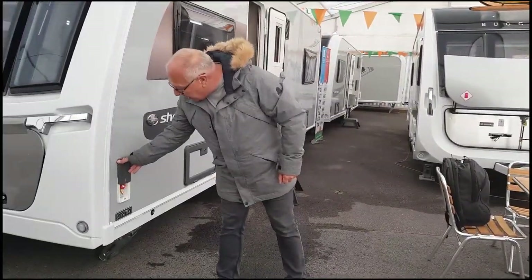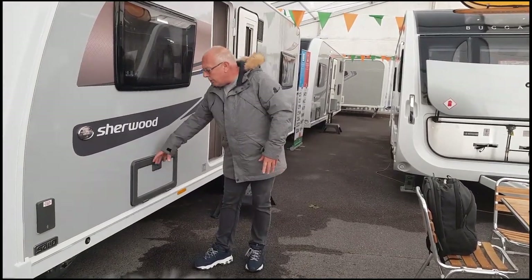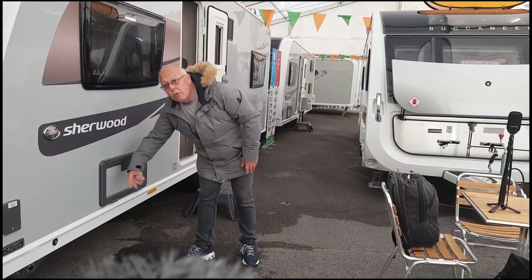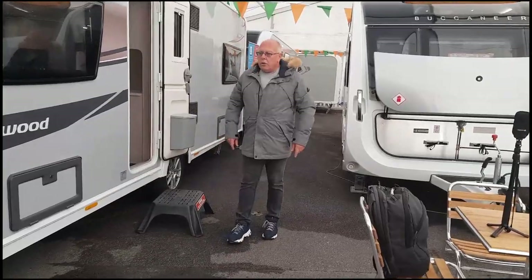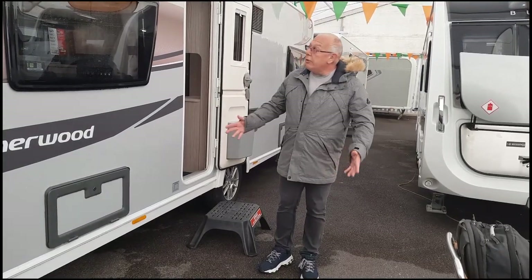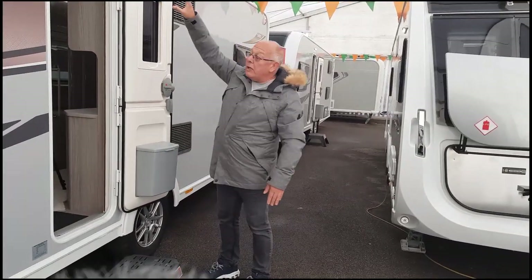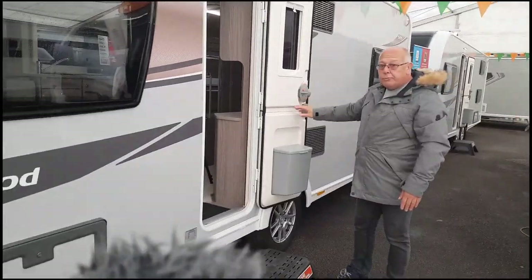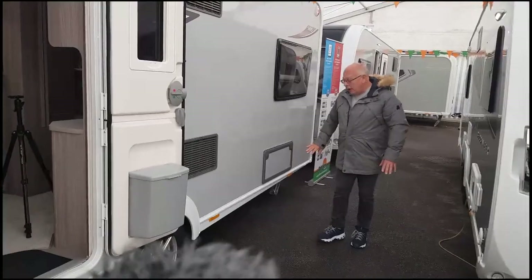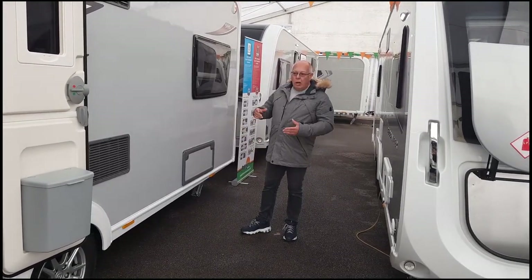Moving around to the nearside, we have the gas barbecue point, and a nice slide point. In here we have storage under the bench, and also two 240-volt sockets for external use in the awning. A quick word on the weight — this is a 1500kg MTPLM caravan, so it's a good weight to be towing with the family car. Moving along, with the door we get the window and screen, a fantastic awning light above, and the stable door. From the fridge vent we've got a full-size fridge, great for family use, and at the rear there's a storage locker under the rear bed.